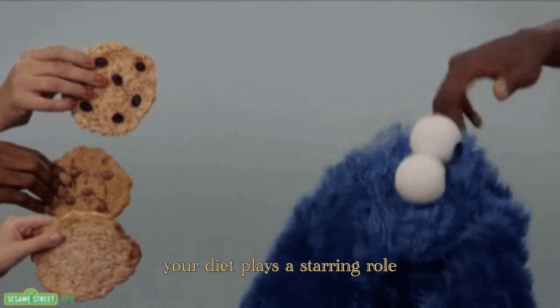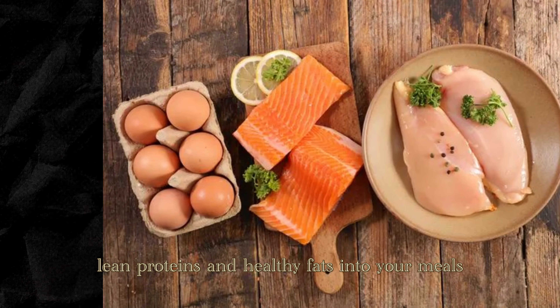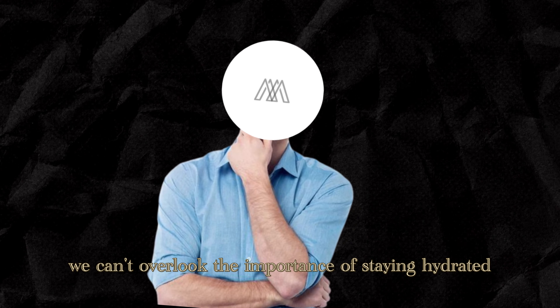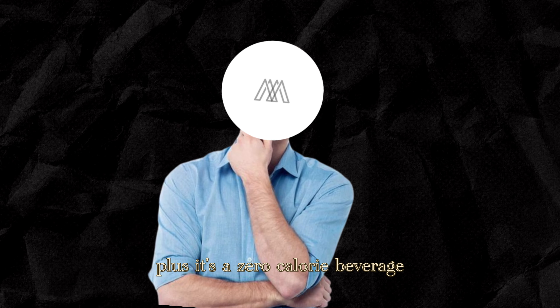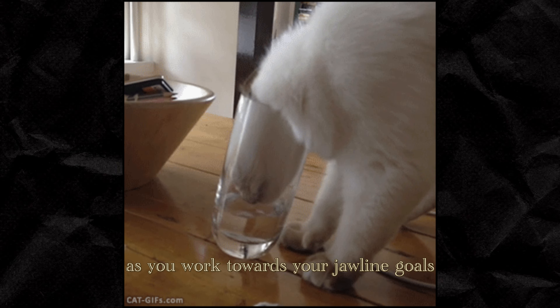When it comes to trimming down, your diet plays a starring role. Opting for a balanced and nutritious diet can set the stage for overall fat loss, including in the facial region. Incorporate plenty of fruits and veggies, lean proteins, and healthy fats into your meals — these nutrient-packed foods can help you feel full and satisfied, making it easier to manage your overall calorie intake. Staying hydrated is also important; drinking plenty of water supports your overall health, can help reduce bloating and water retention, and it's a zero-calorie beverage.